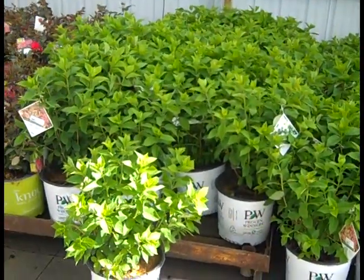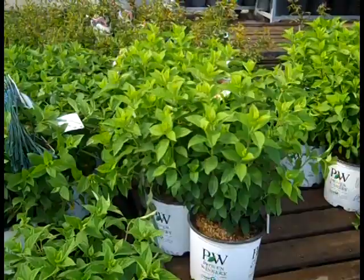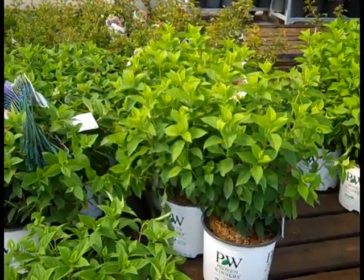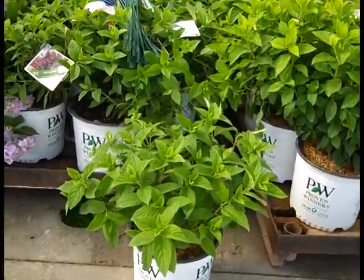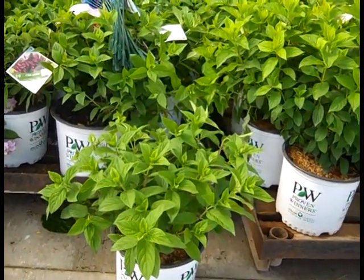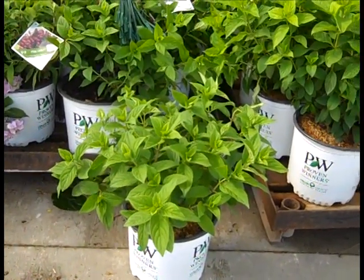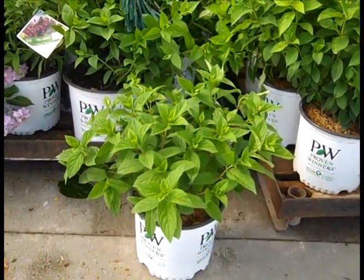Here we're looking at a nice order. This is a new crop of our three gallon limelight. You can see a lot of hydrangeas — this is more of the limelights and here this is another Proven Winner, this is Firelight. This one has an intense red flower. The hydrangeas are going fast but we got future crops coming up and they're looking fantastic.